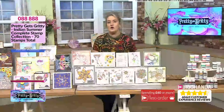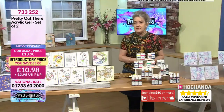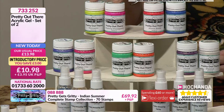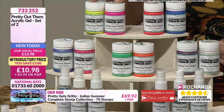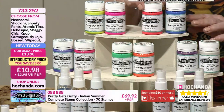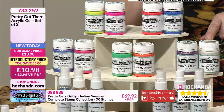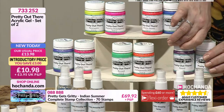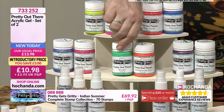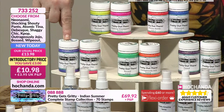I must tell you about the mediums. All the gorgeous gels Lynette has been working with come in pairings on the same item number — you pick which two you want. For fluorescents: Neon Naomi, Shocking Shouty Pants, Atomic Tina, Dabesque with that gorgeous blue. Then Wipeout and Days with a pearlescent shimmer. Working across we've got Outrageously Jojo, the fabulous green Bost, Shaggy Chic, and K-pop.